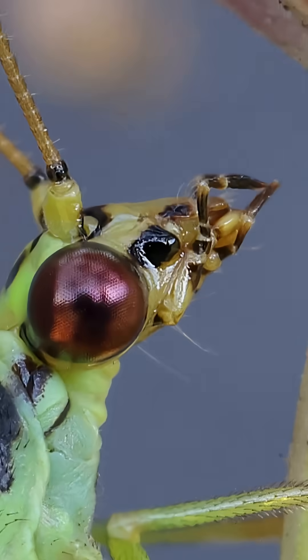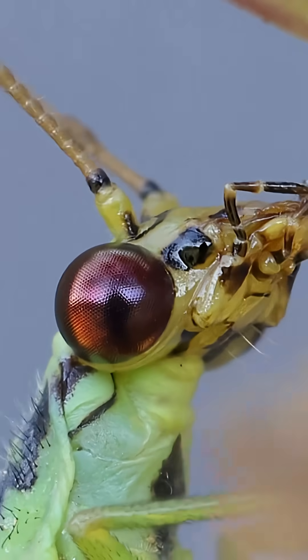Further up, we meet its gaze — a huge compound eye that reflects the entire world around it. You can just about see my own silhouette in there. A photographer captured in the eye of his subject.